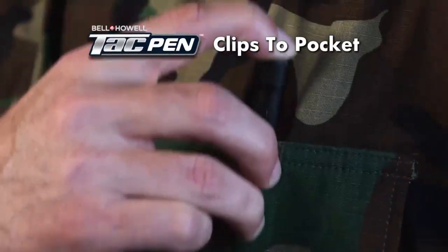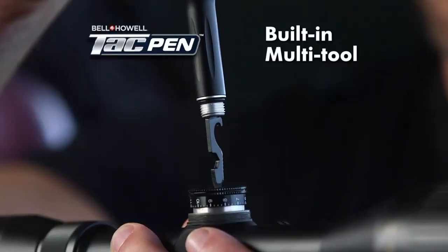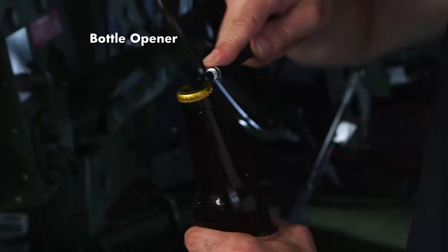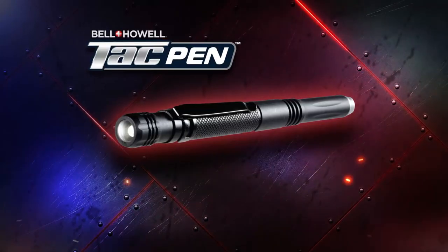Clips to your pocket so you can take it anywhere. Can help you make quick repairs, or break a window in an emergency. It even functions like a regular pen. There's just nothing like it on the market today. The Bell & Howell Tac Pen.